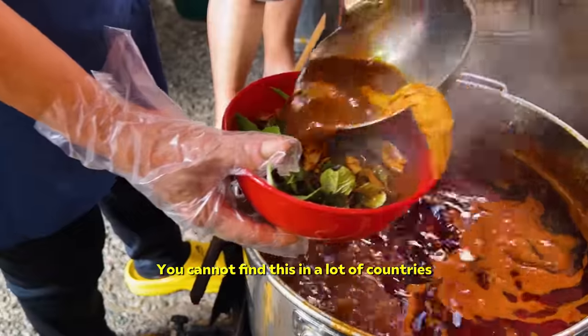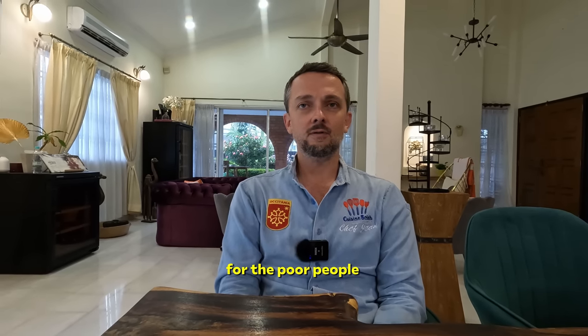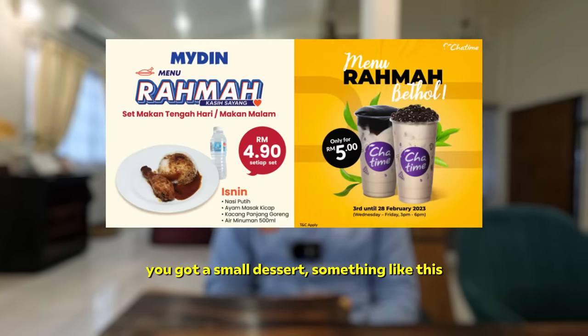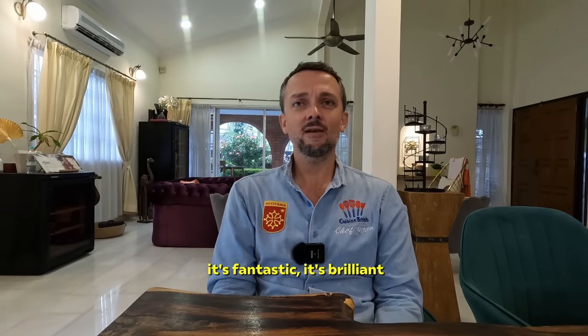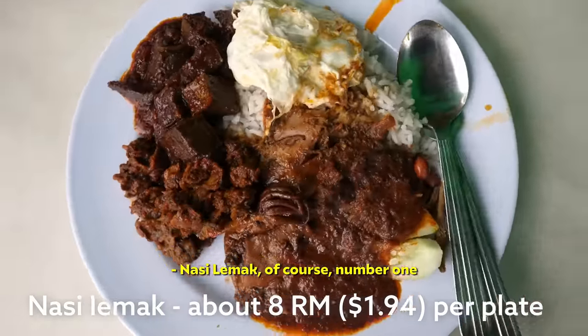You cannot find this in a lot of countries. Recently, the Prime Minister launched a menu for the poor people at five ringgit — you get rice, vegetables, a small dessert, something like this. So it's healthy, it's cheap, it's fantastic. It's brilliant. If someone comes to Malaysia, three things you definitely need to try: Nasi Lemak. Nasi Lemak, of course. Number one.